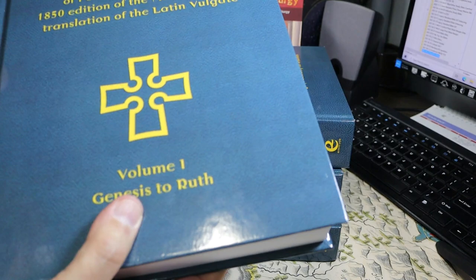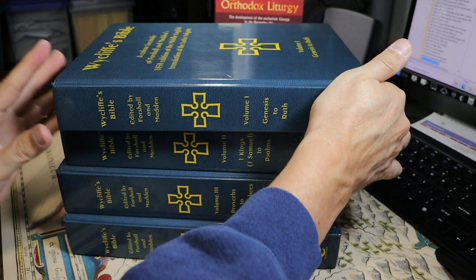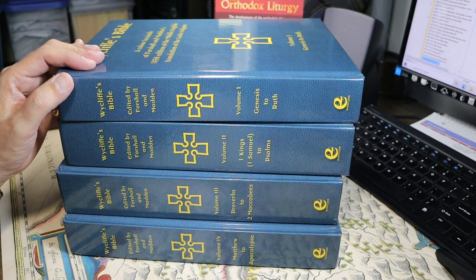These volumes are rather large. Each is about 11 and 3/8 inches tall and 8 and 13/16 inches wide. They're nearly the same in thickness, and the stack altogether is about seven and a half inches tall, so each one is a little under two inches thick. The paper is thick, and there's little to no ghosting, so in this video I won't be estimating paper weight.